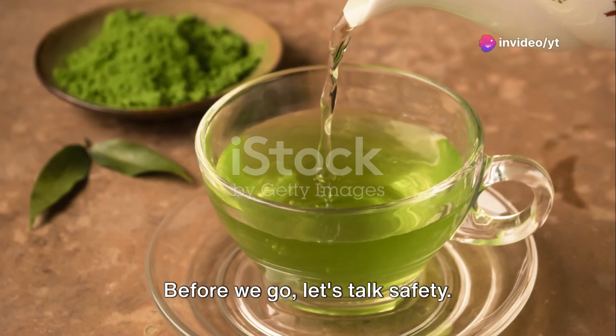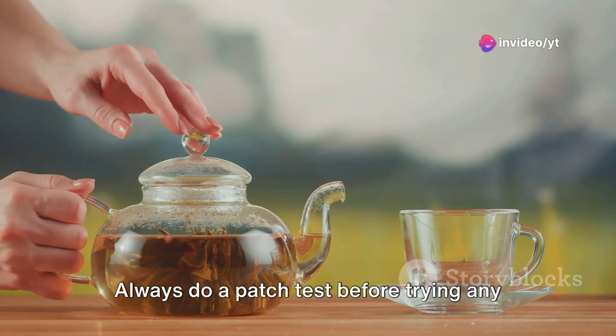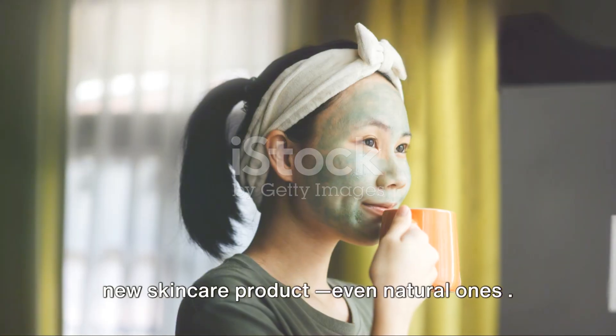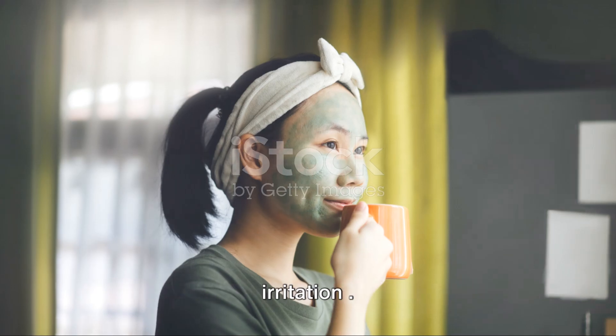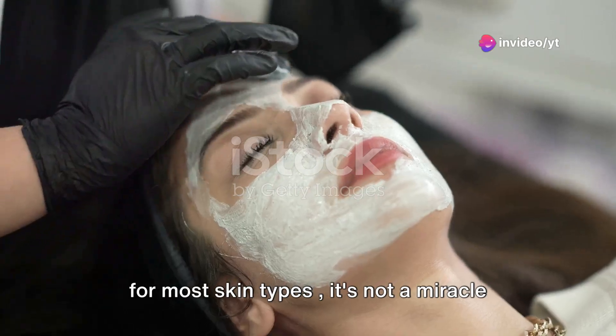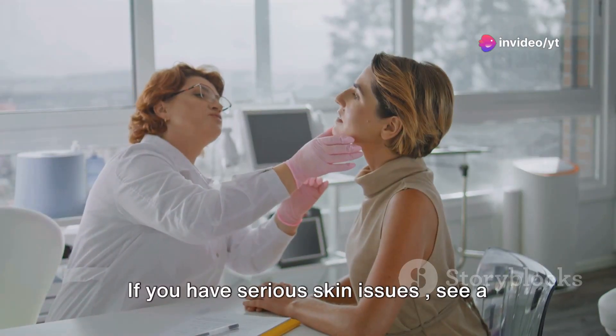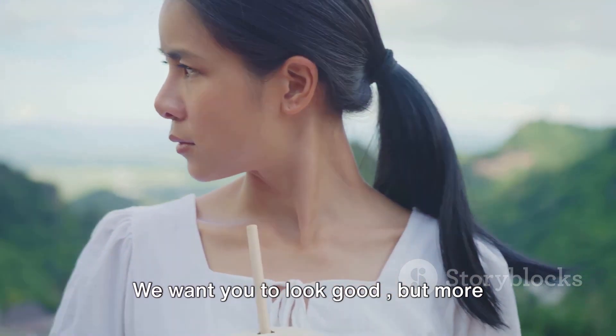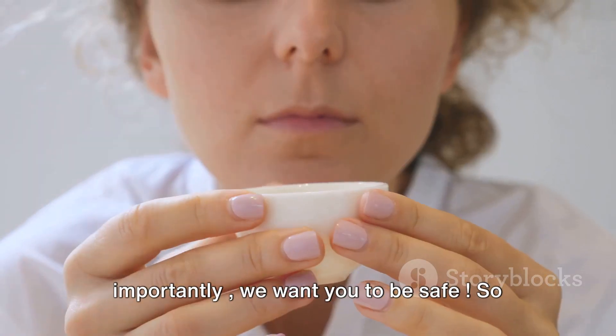Before we go, let's talk safety. Always do a patch test before trying any new skincare product, even natural ones. You don't want to end up with a rash or irritation. And remember, while green tea is great for most skin types, it's not a miracle cure. If you have serious skin issues, see a dermatologist. We want you to look good, but more importantly, we want you to be safe.